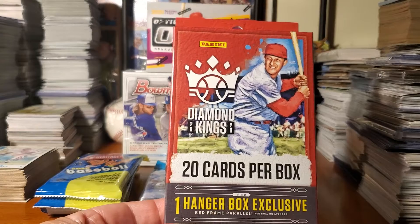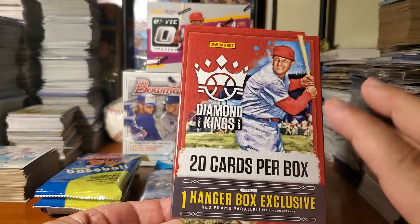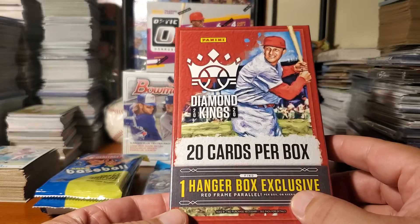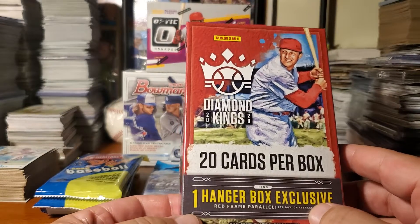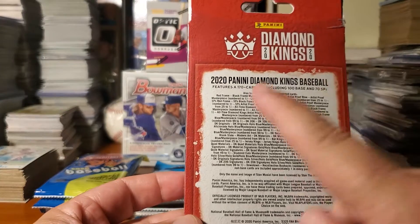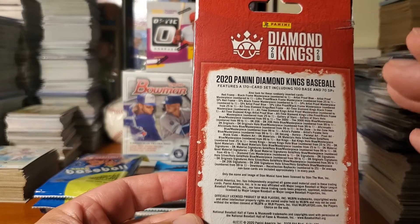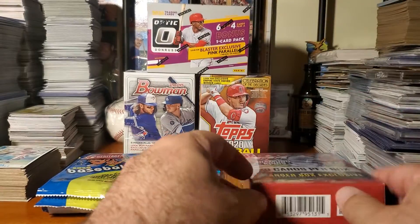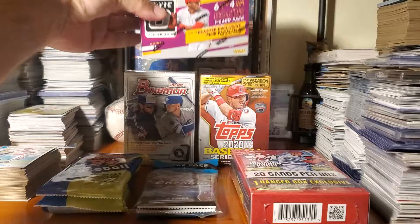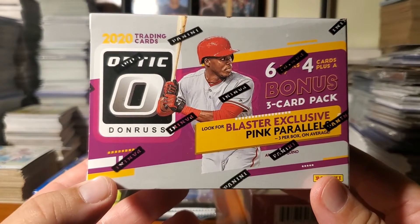Then we've got the really cool Panini Diamond Kings 2020 — a lot of hall of famers as always in these boxes, one hanger box exclusive red parallel frame, and those are really the cool ones to find. It's not a big set, which makes it really nice that you guys can grab some of the nice hall of famers in there. And then we also have the Donruss Optic.